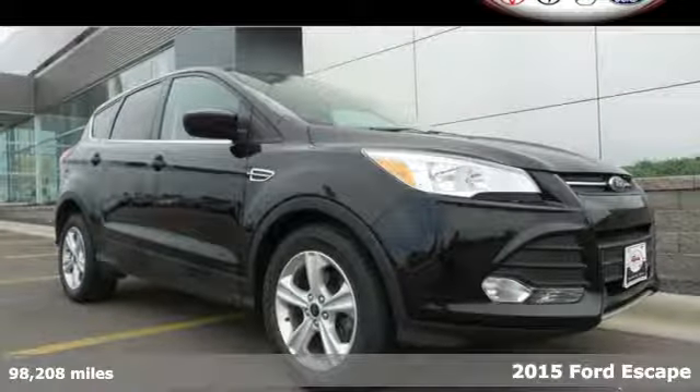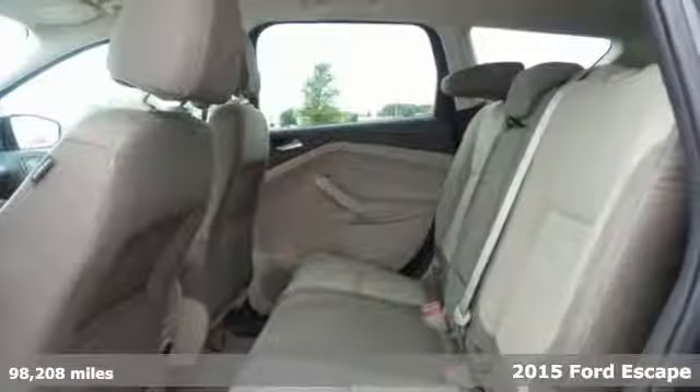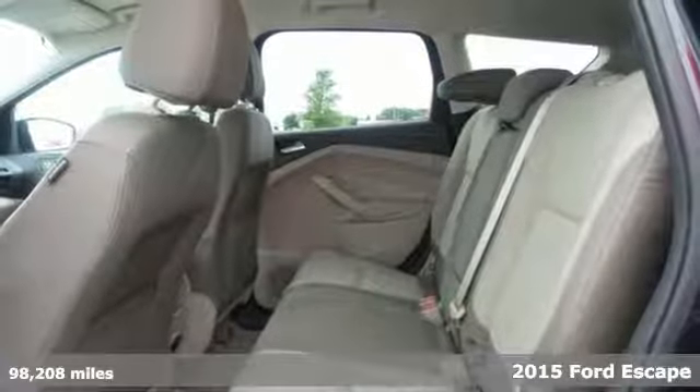Here's the 2015 Ford Escape. This fuel-sipping SUV is as easy on the eyes as it is on gas.